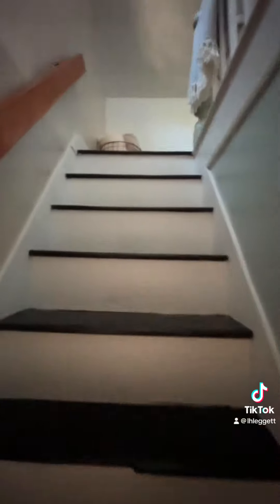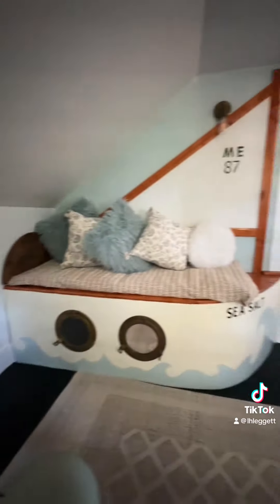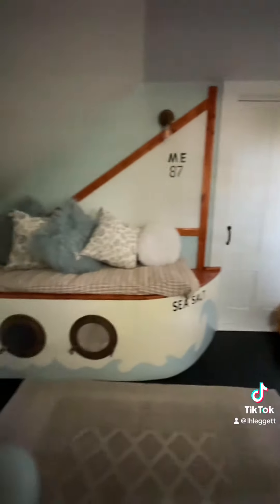Upstairs is a reading nook. That would be perfect to come read a book, or if you have a child or two, they can have their own space. The stairs are pretty steep, but this is a really cool space.